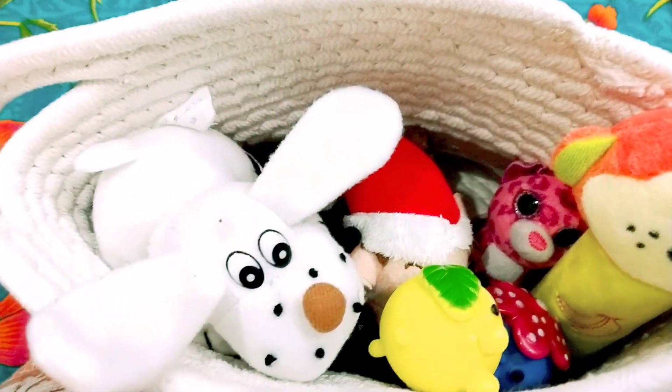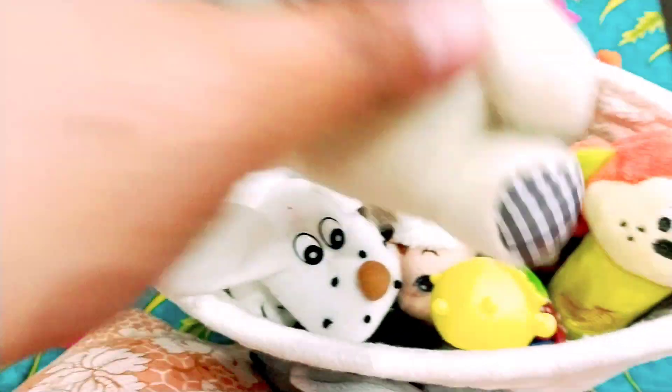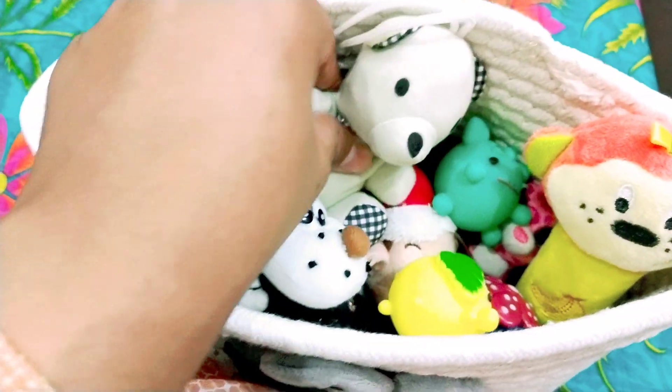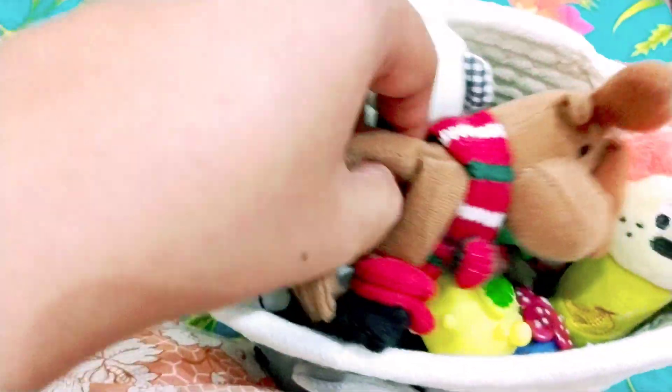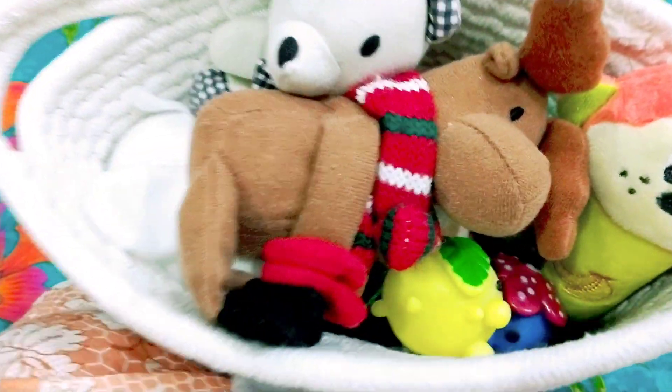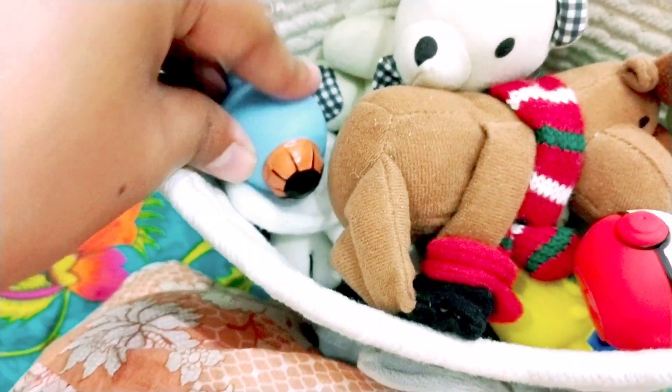The baby can easily hold these small stuffed toys in the initial months. After the white puppy, I'm going to put this bear, and then later on I'm going to put the rest of the small toys. This is a small elf and the other toys which make noise.